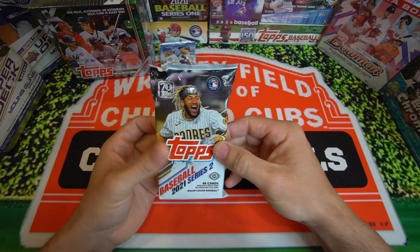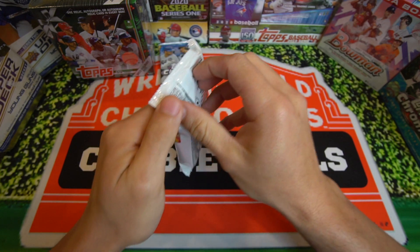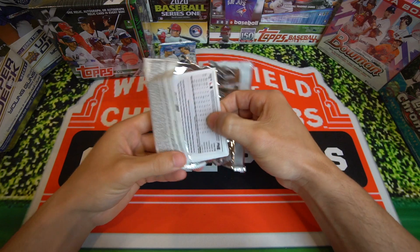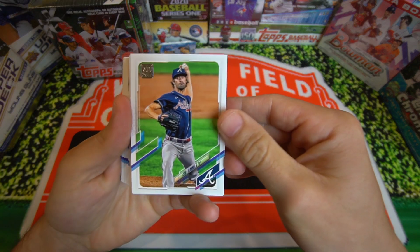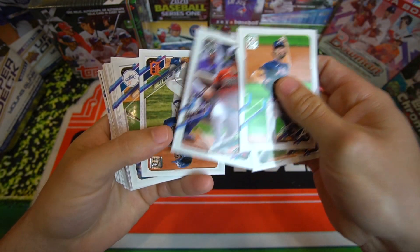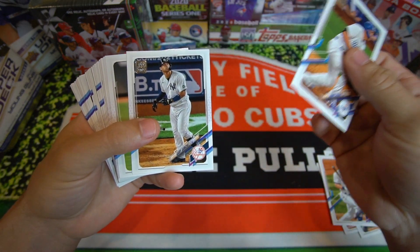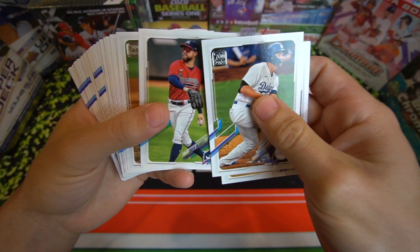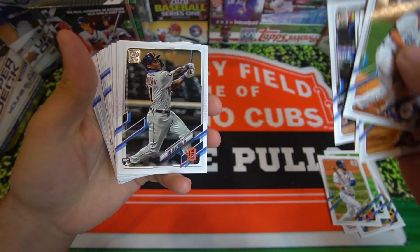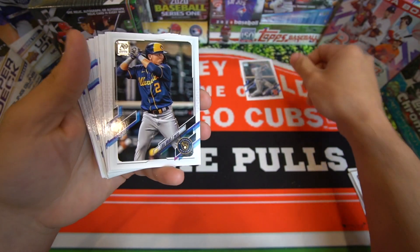I want to start with the Jumbo Pack here. Hopefully we can try to pull an auto. I just saw he had an open Jumbo Box, so I decided to pick up one. We'll see how we do. Starting off with Cole Hamels, Brian Reynolds, Cole Calhoun. We got Robbie Grossman, Corey Seager, Gary Sanchez. We got an Encarte Future Stars, Miguel Sano, Daz Cameron — son of a major leaguer, so that's a decent card.